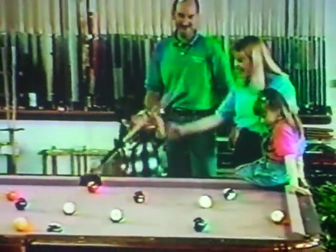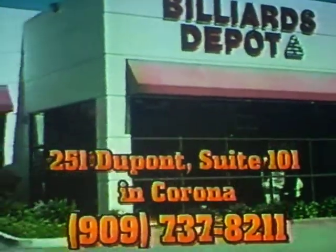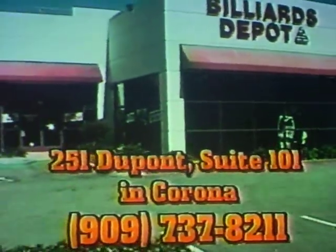Come in and let Scott and Linda help you find everything you need at Billiard's Depot. Take the 91 freeway and exit McKinley Street South, or call us at 737-8211.